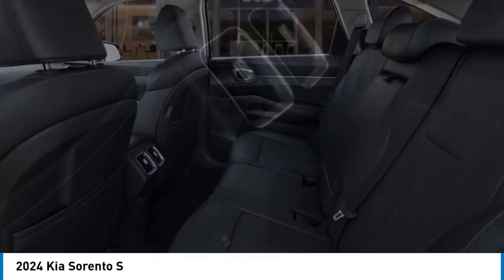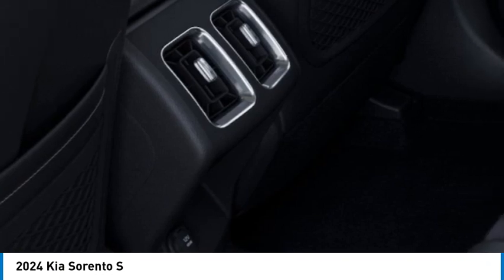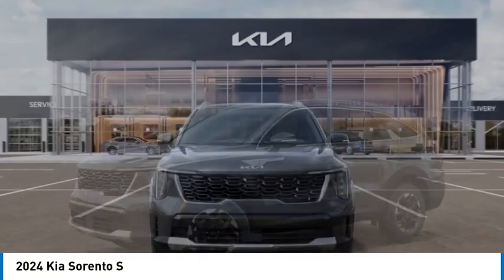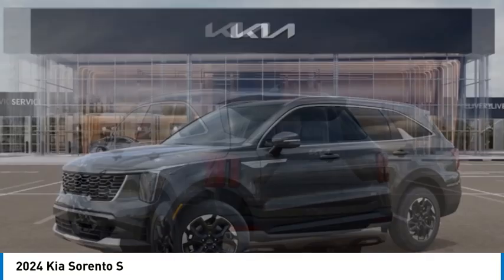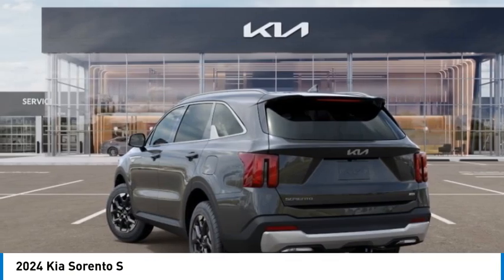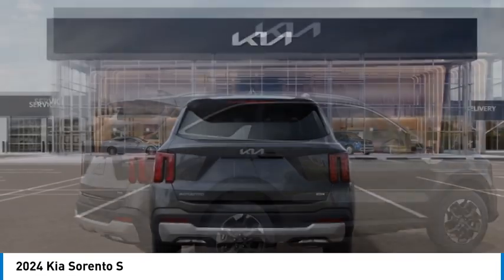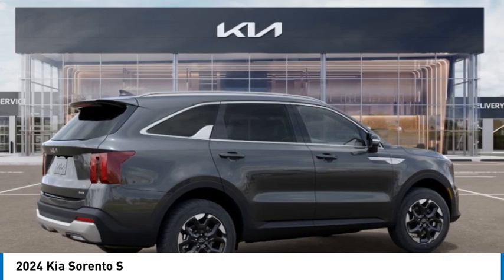Your new ride is just a phone call away. The Kia Sorento is quite a bit faster.